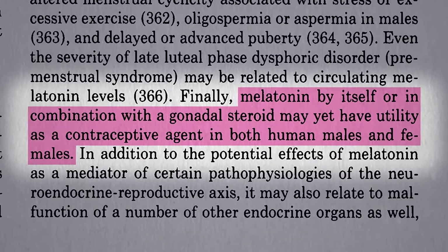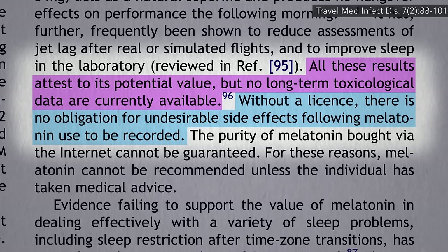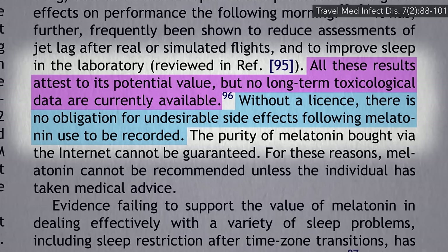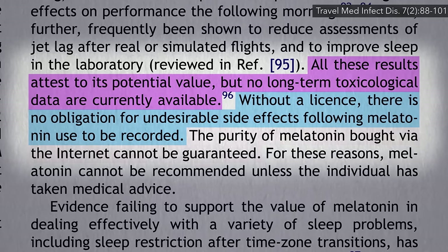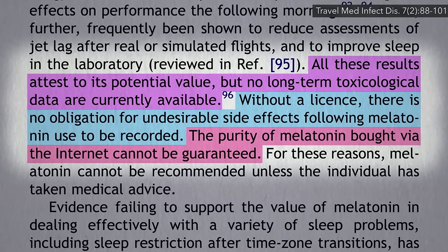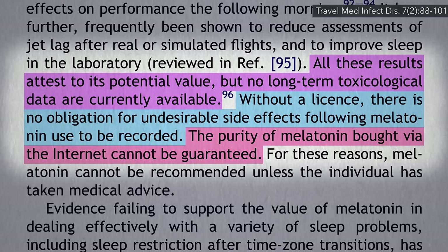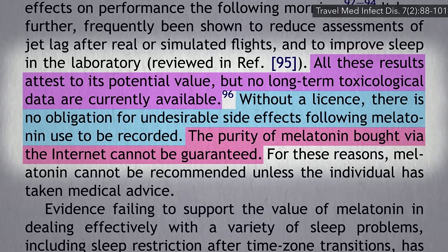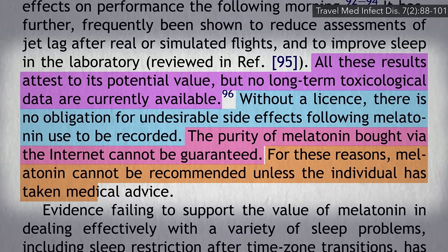Wouldn't we know about these effects, though? Well, how? Melatonin is available over-the-counter as a dietary supplement, so there's no post-marketing surveillance like there is with prescription drugs. And then there's the purity problem — supplements are so poorly regulated that you never really know what's actually in them. For these reasons, melatonin supplements cannot be recommended.